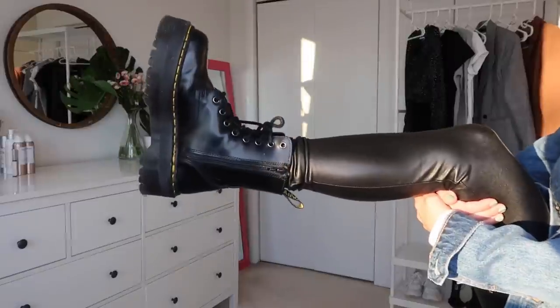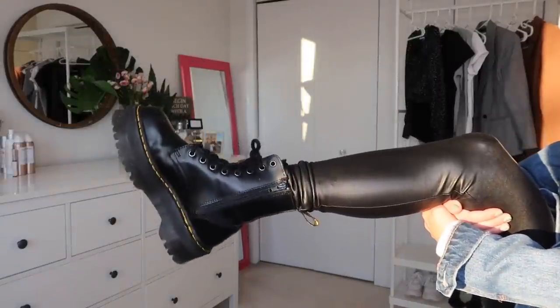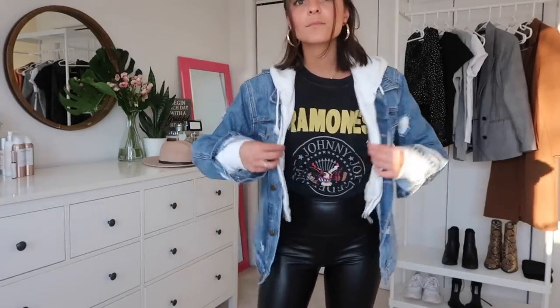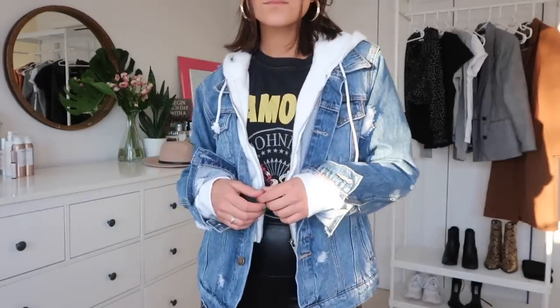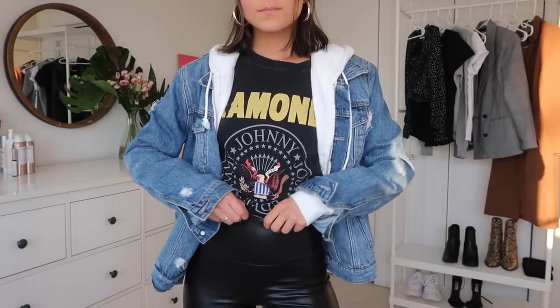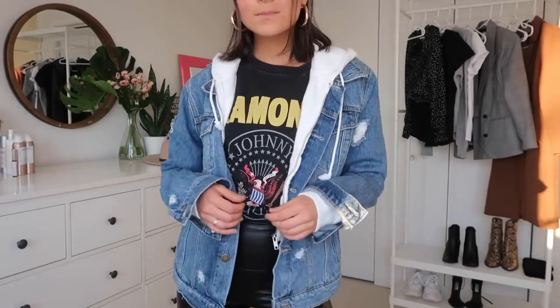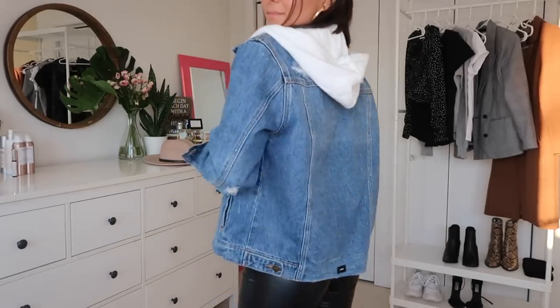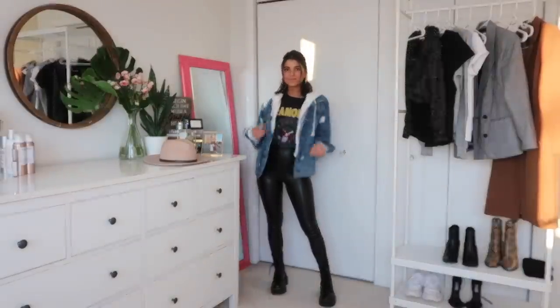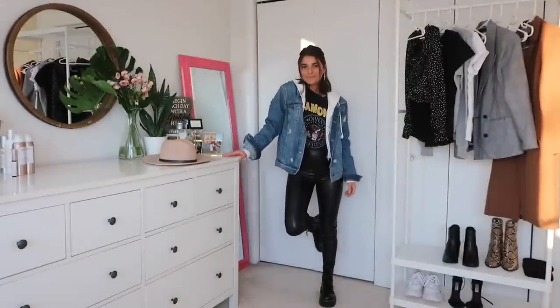Continuing with the edgy look, I paired this one with my Dr. Martens — specifically the platform Jadon ones, which have been super comfortable. The outfit is fun, relaxed, and oversized with a denim jacket I got from Princess Polly and a zip-up sweatshirt from H&M. I love a denim jacket — you will almost always see me in one at least once a week. This is a great outfit to just throw on without thinking.